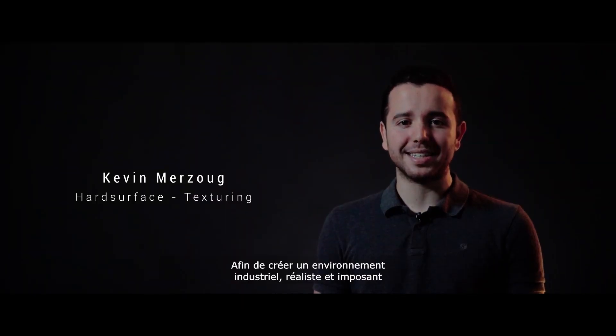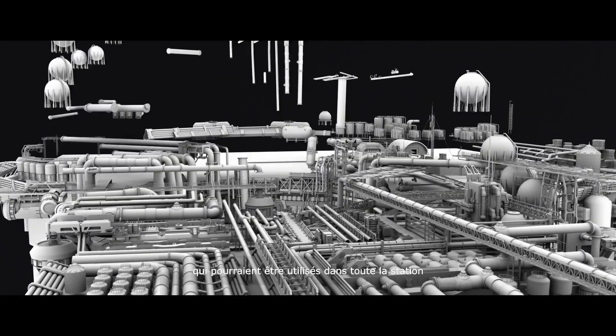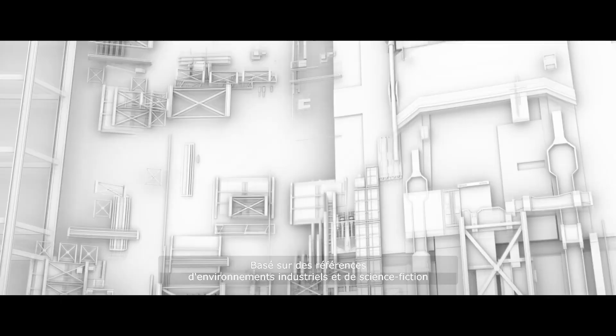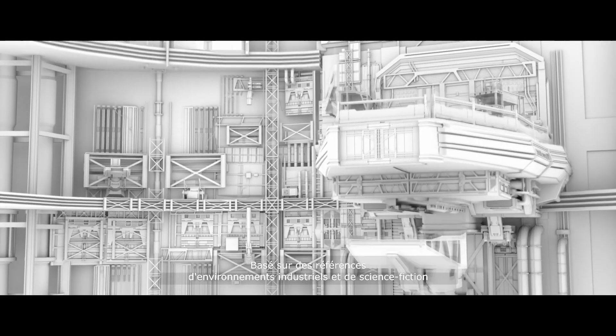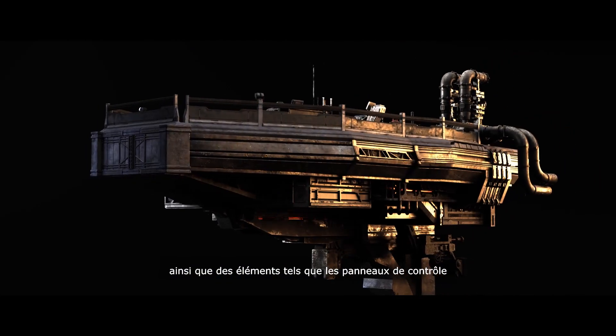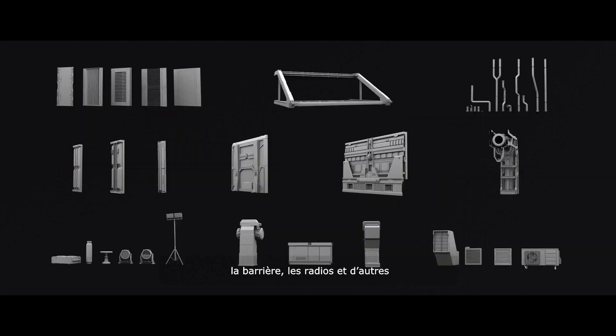In order to create a realistic and imposing industrial environment, I made a varied asset bank with different levels of detail that could be used all over the station and inside the reactor room. Based on references of industrial and sci-fi environments, I did the concept and modeling of the platform as well as elements such as the control panel, the railing, the radio and other props.